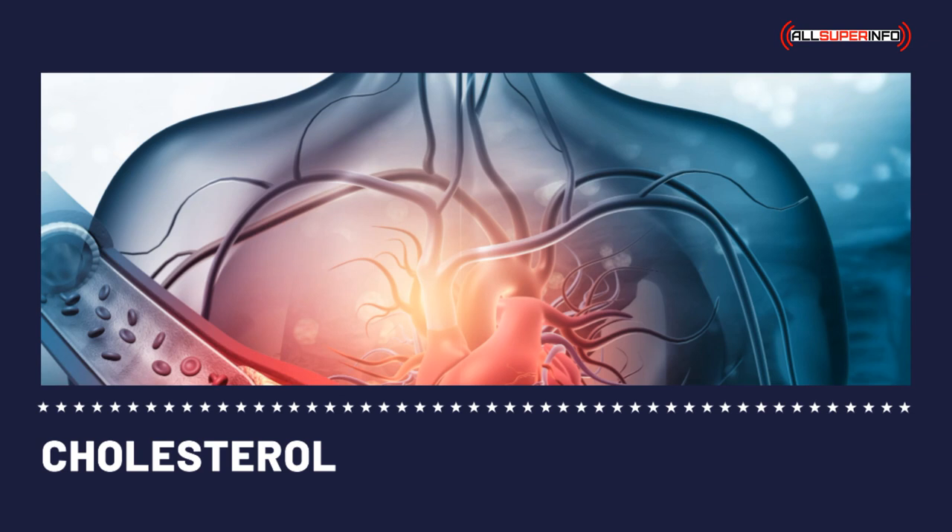Cholesterol management also takes into account using diet as your best defense. A lifestyle change which includes a change in your eating habits plus constant physical activity may just spare you from taking those medications. These medications may be available but are definitely not a substitute for a healthy diet and some exercise. A lot of diet plans are available for different needs — check with your doctor which diet plans are best for you.